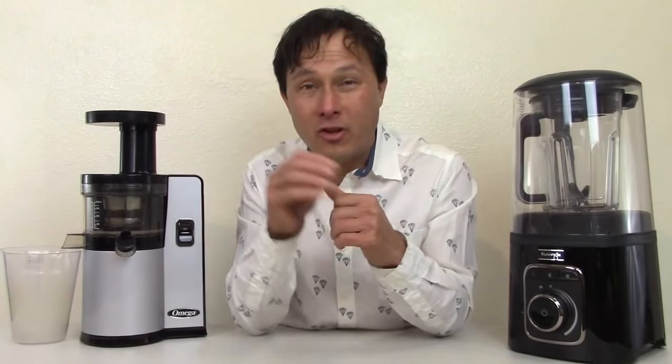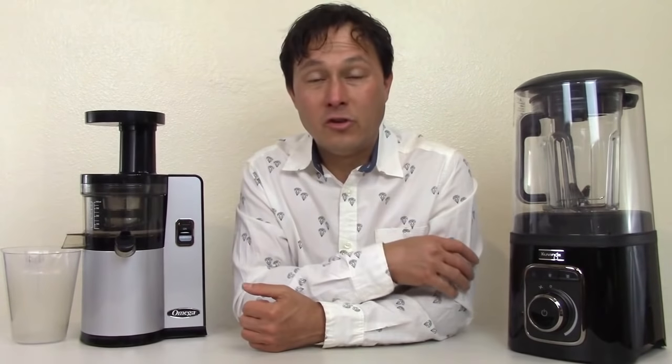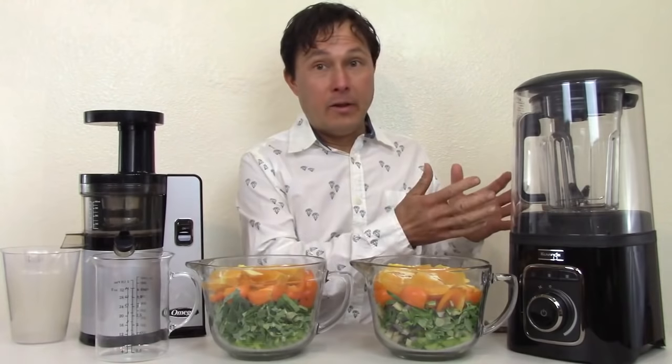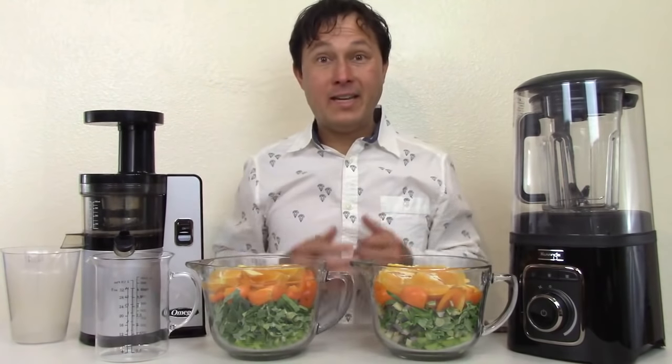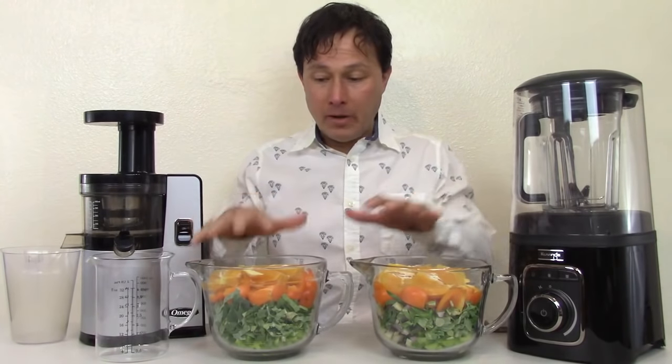Each of these appliances should have a place in your kitchen — don't just get one or the other, get both. They're both beneficial and I use them both every day. Next I want to do an actual demonstration so you can see visually the differences between vacuum blending and slow juicing. I've prepared the exact same amounts of ingredients in both pitchers: some celery, tree collards from my garden, orange bell peppers, and regular oranges — about 803 grams in each container.